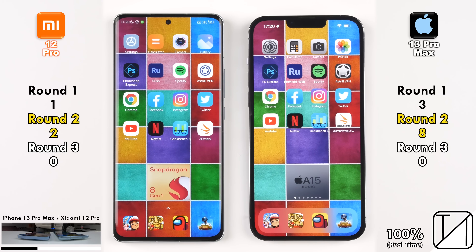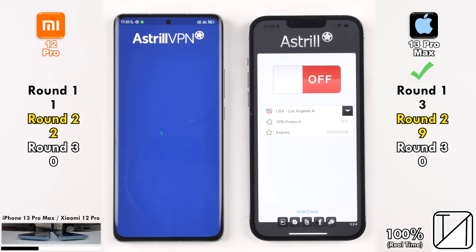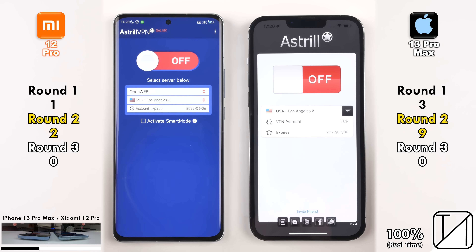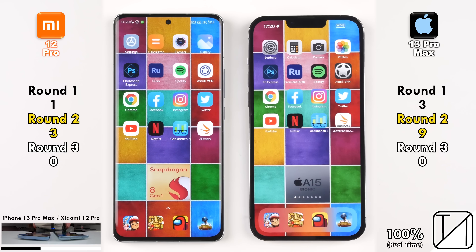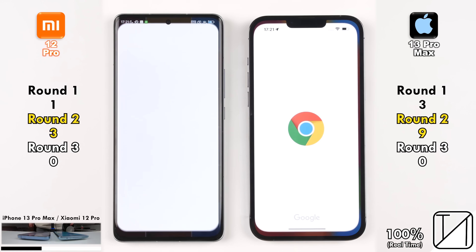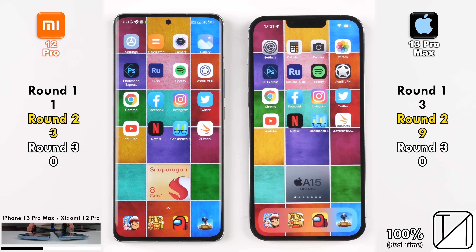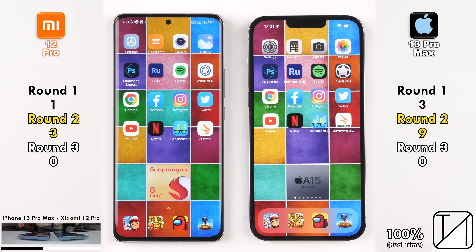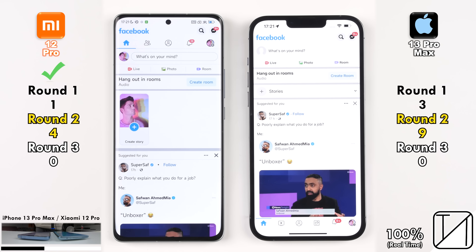Turning on the actual VPN, the Xiaomi was quicker despite the iPhone appearing faster — there was still a loading icon visible on screen. Going into Google Chrome, the iPhone opened the app quicker but the Xiaomi loaded the page quicker, so no point was allocated. Opening Facebook, the Xiaomi was a tad quicker than the iPhone, picking up its fourth point — narrowing the gap to just five points.